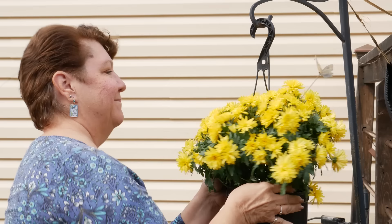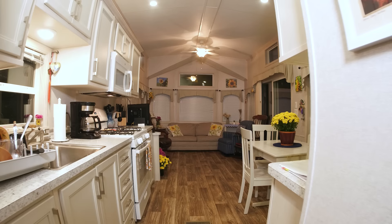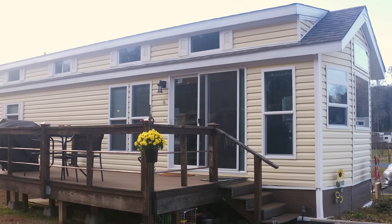I came across this place in Yadkinville, North Carolina — there was an RV dealership but they had some tiny homes. I walked into a model like this and said, 'That's the one.' I was able to pick my countertops, flooring, and wall coloring, so I really felt like I had a lot of choices. My budget was to stay within forty thousand dollars, and this one came out around forty-five with a few upgrades.